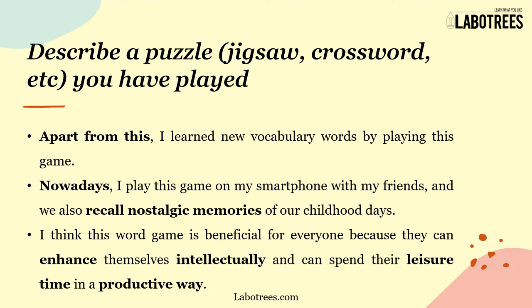This game helped me boost my memory and brain power. Apart from this, I learned new vocabulary words by playing it. Nowadays I play this game on my smartphone with friends and we recall nostalgic memories of our childhood days. I think this word game is beneficial for everyone because they can enhance themselves intellectually and spend their leisure time in a productive way.